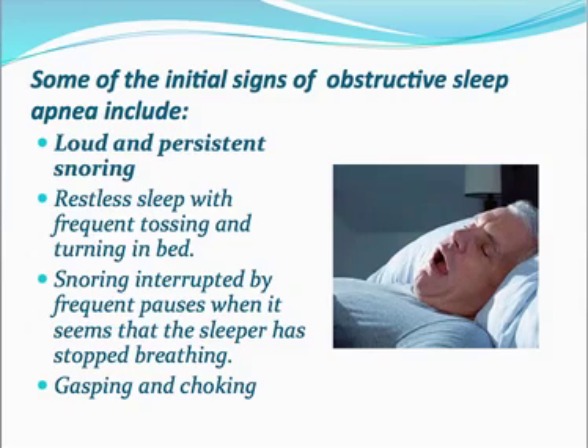Number two is restless sleep with frequent tossing and turning in bed — your bed partner will be able to tell if you're doing that. Number three is snoring interrupted by frequent pauses when it seems the sleeper has stopped breathing. With obstructive sleep apnea, you stop breathing temporarily while sleeping. Also, gasping and choking for breath because you're not getting any air.